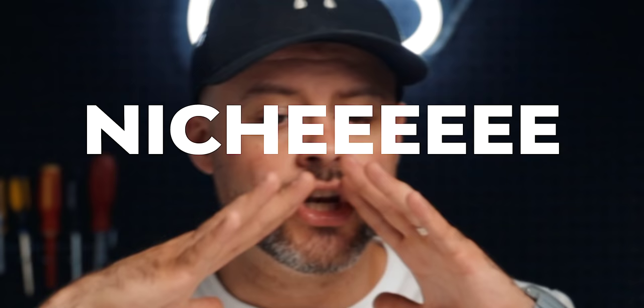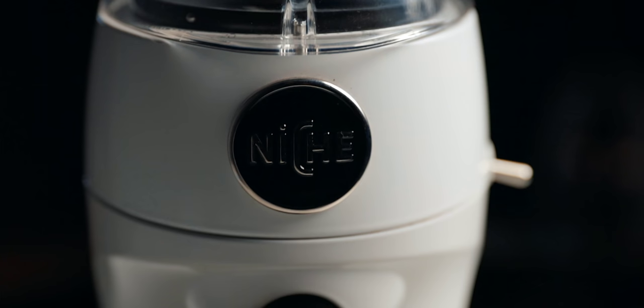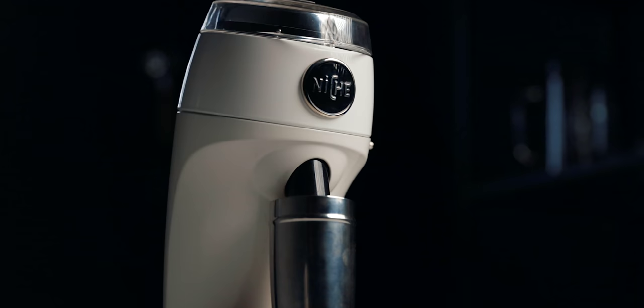People started to take notice. Home barista forums and Reddit began chanting the name. Niche wasn't the first zero-retention grinder — there were others before it — but no one did it at the price point for the quality it provided. The ability to brew fantastic espresso and filter coffee with one grinder, the simple design and easy workflow, the metal chassis in a world filled with cheap plastics, using 63mm Mazur conical burrs and rocking the wood and KitchenAid retro styling — a British father-son company making it all happen. It was unique and special, but every device has its pros and cons.